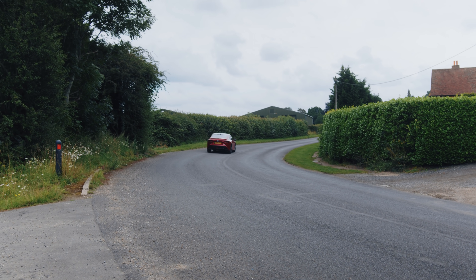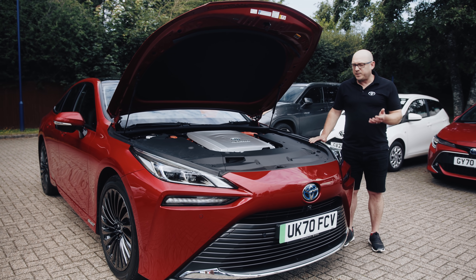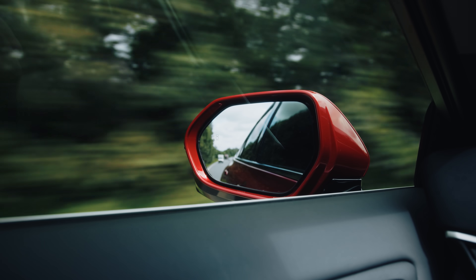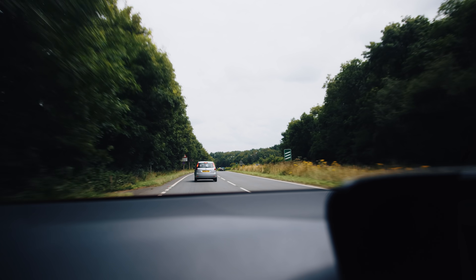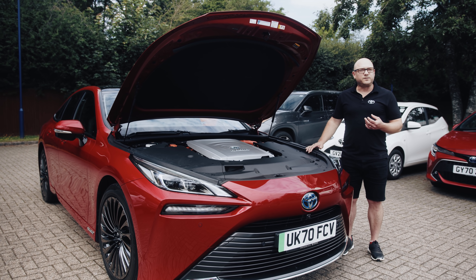Toyota has been researching fuel cell technology since the early 90s. The passenger car is, frankly, just the tip of the iceberg. Fuel cell applications will increasingly be seen in public transport, with people traveling on hydrogen-powered buses and trains, and also in haulage — trucks carrying goods powered by hydrogen fuel cells.